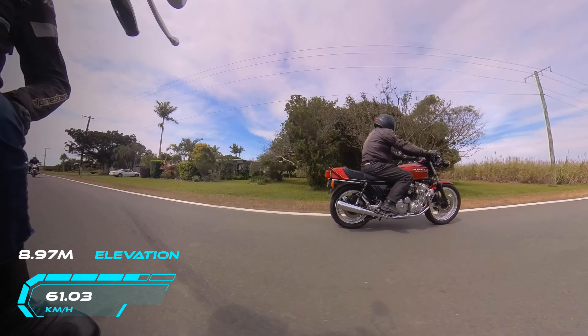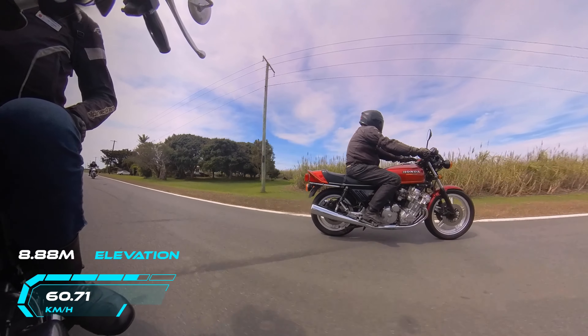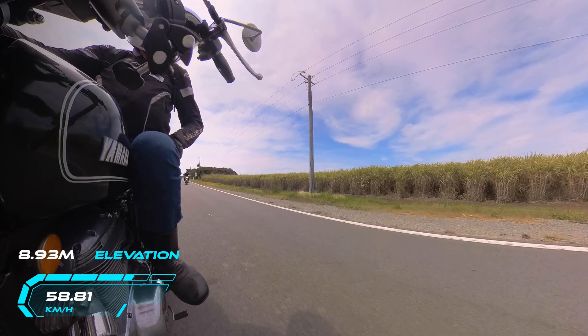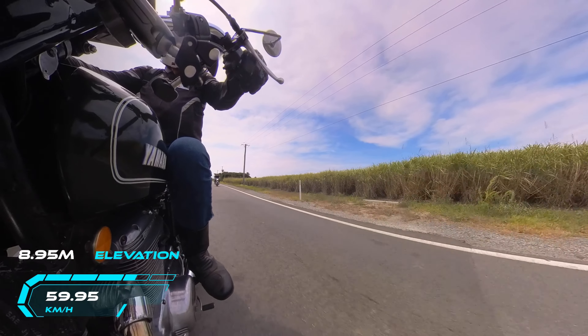Pity we didn't have Mal on his little CB504 — he's got a '72 model. But he had some field troubles with it on the way to meeting up with us at the service station.